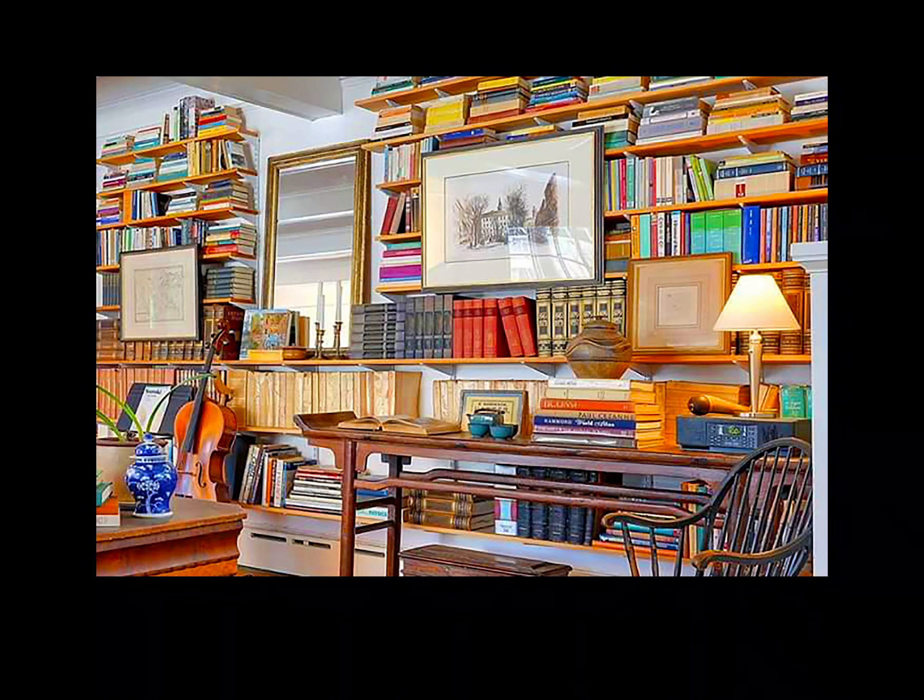It's an old-school thing, it's super classic. I know it looks unusual but it works — hanging art in front of books is an okay thing to do.